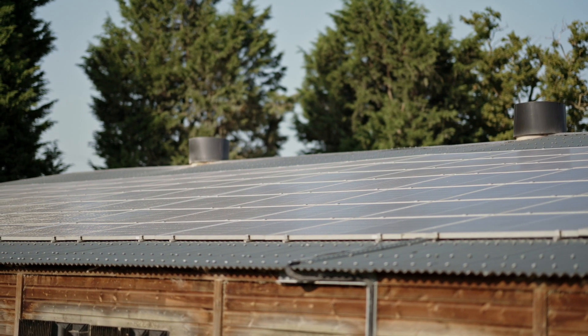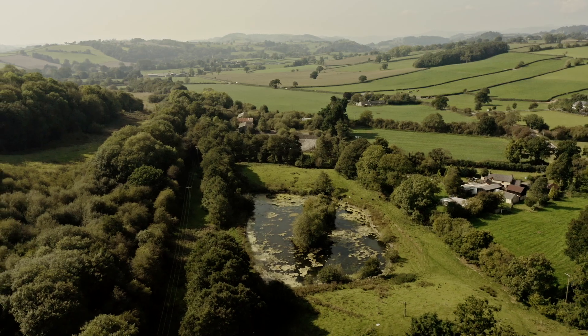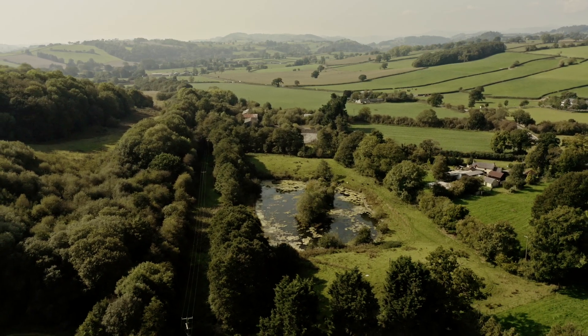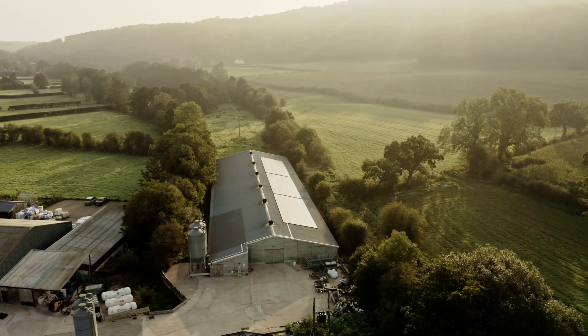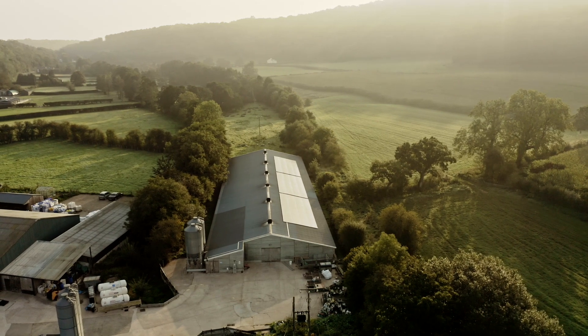In 2011 we put our first 50 kilowatts of solar in, and then we fitted a heat pump in 2014, and then we decided it was using a lot of power. So we put another 50 kilowatts in last year, and then we fitted the batteries as well, which is now up and running and hopefully will take away quite a bit of the power usage.